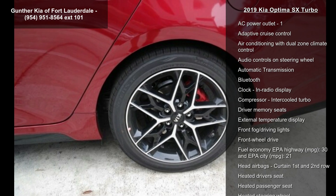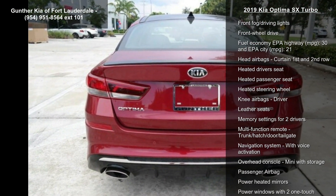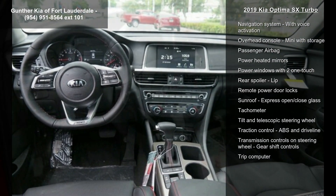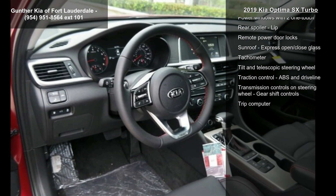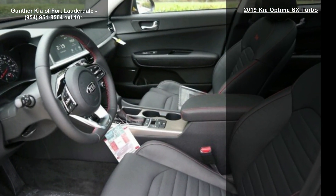Some of the top features included with this vehicle are a 2-liter in-line 4-cylinder DOHC engine, 245 horsepower, 4 doors, 4-wheel ABS brakes, 8-way power adjustable driver's seat, and an AC power outlet.